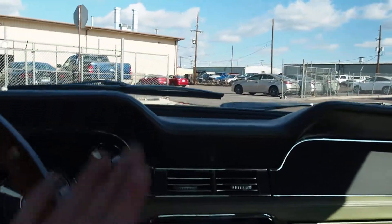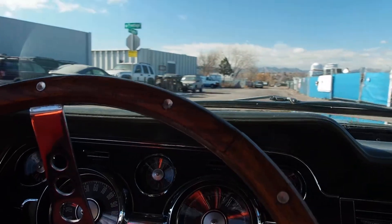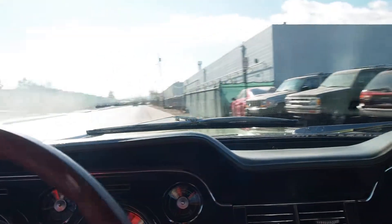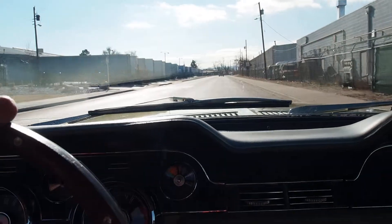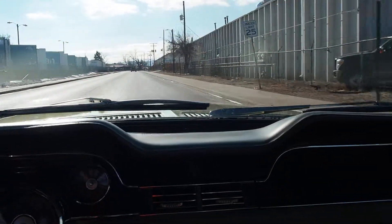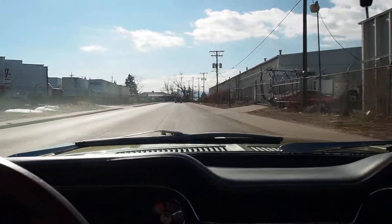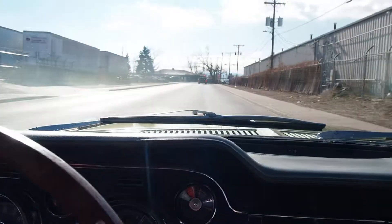We'll do a little test drive. It shifts really nice and smooth — overall a really nice running and driving car.